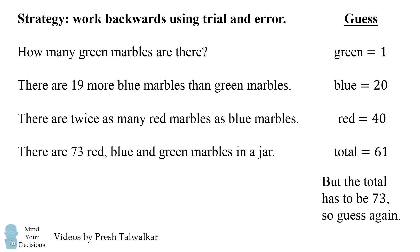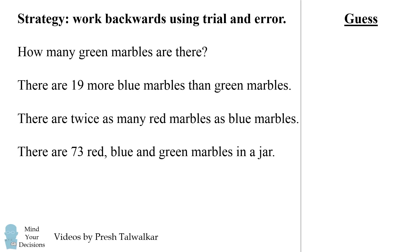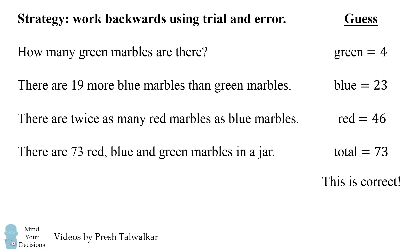So we know that 1 can't be the answer because the total has to be 73, so we're going to make a larger guess. As you work through a few options, you'll eventually get to green is equal to 4. This would mean there are 23 blue marbles and then 46 red marbles, making for a total of 73 marbles, which exactly matches the given information. So this is the correct answer, and there are 4 green marbles.